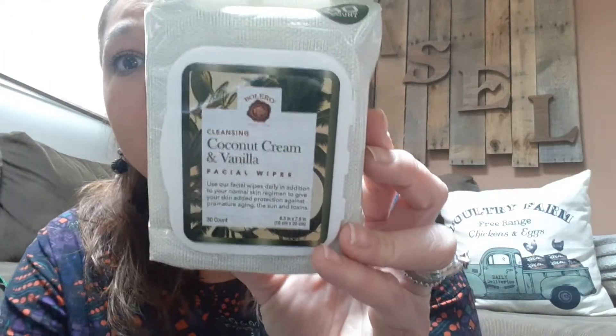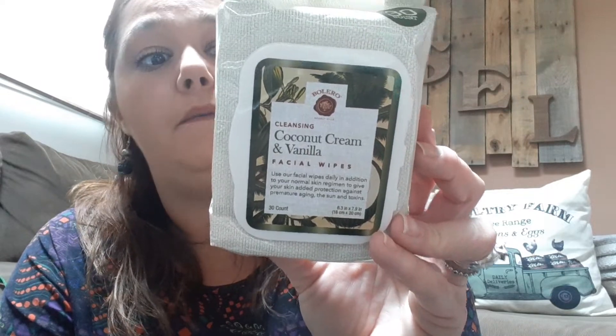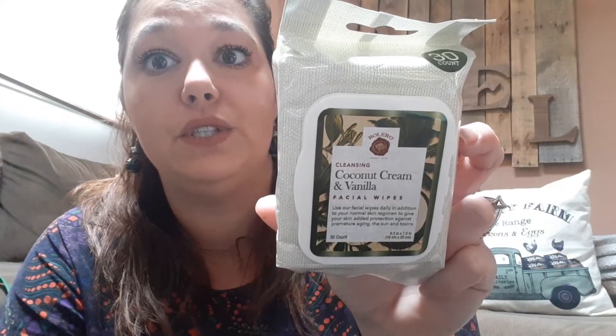This is the old Bolero, but this is the first time I've been able to find this scent. I was looking for the watermelon, but this will do — coconut cream and vanilla facial wipes.